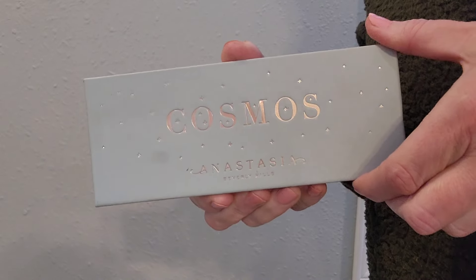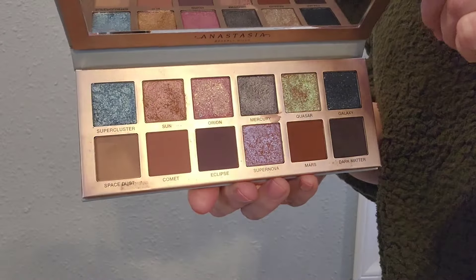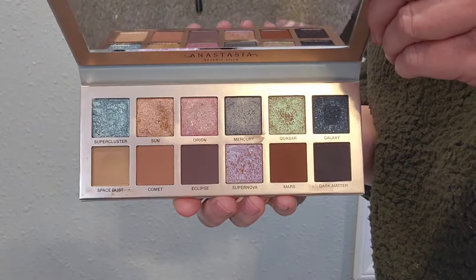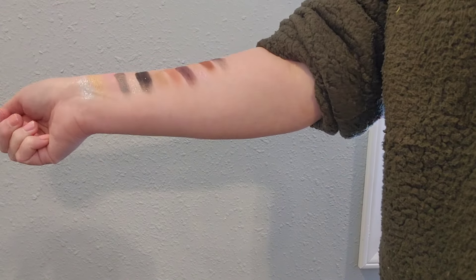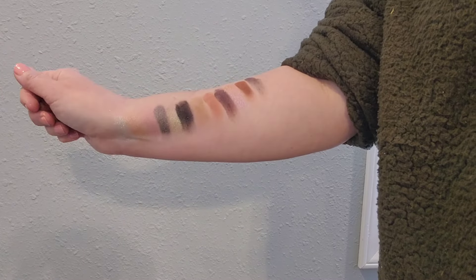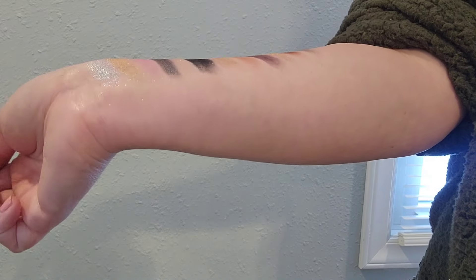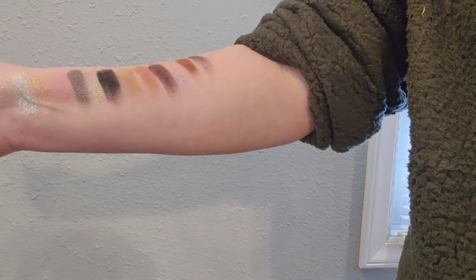And now I introduce you to my love — the Anastasia Beverly Hills Cosmos palette. This palette is light and airy, and dark and smoky, and everything in between. I am obsessed — and I don't use that word very often — with the multi-chrome shimmers within this palette. I can't stop staring at my eyes anytime I wear this one.